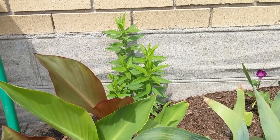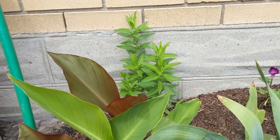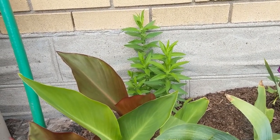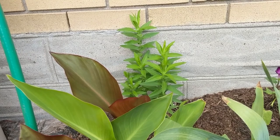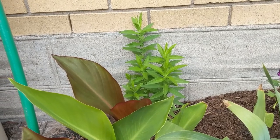Here we have our New England aster. This plant is supposed to get quite large, but because it was first planted last fall as a tiny little thing, it's doing its best to grow and it's about one to two feet tall. Later, maybe in the next year or two, it'll get quite large, but for now it's a smaller plant in the garden. It's doing really well and we're hoping for some blooms maybe in August or so.